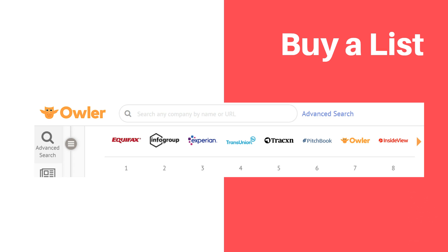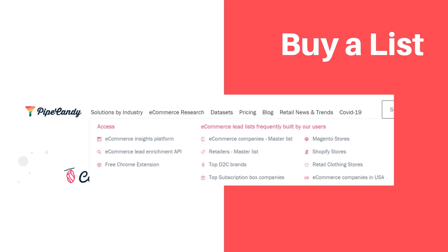That was an overview of some of the biggest list suppliers. But in niche markets, you may want to consider niche list providers — these specialized lists often perform better. Pipe Candy, for example, provides a list of e-commerce sellers, and you can segment the different types of e-commerce sellers by technology. Specialized list sellers often have higher quality lists because they understand the niche market better.